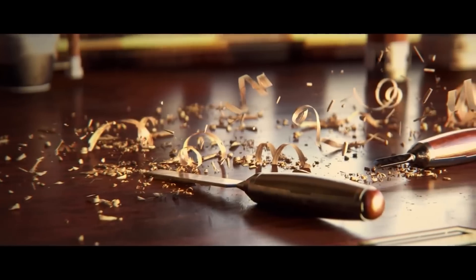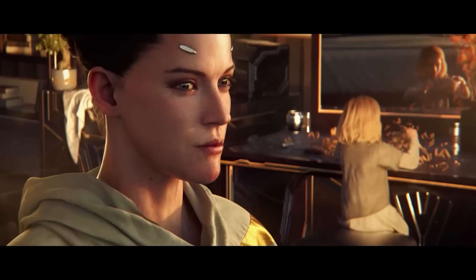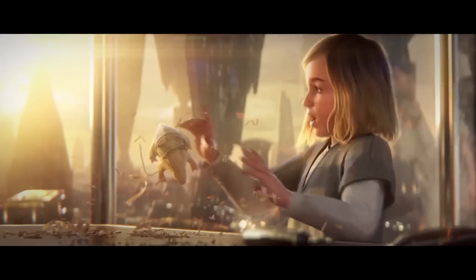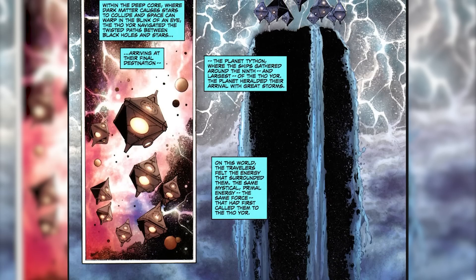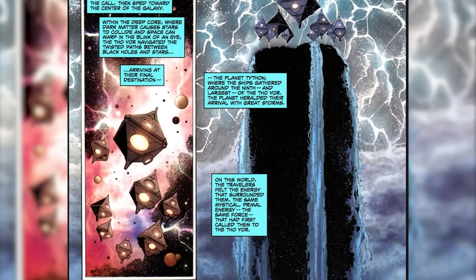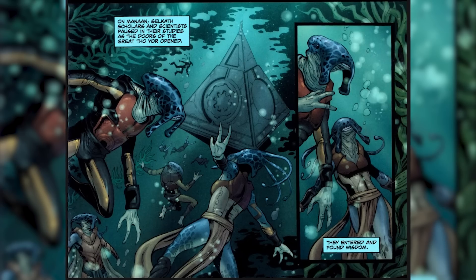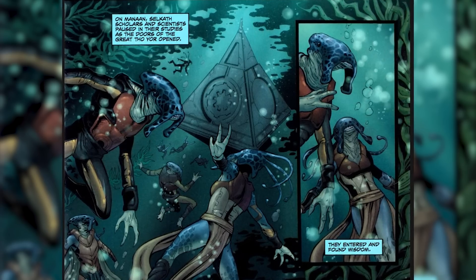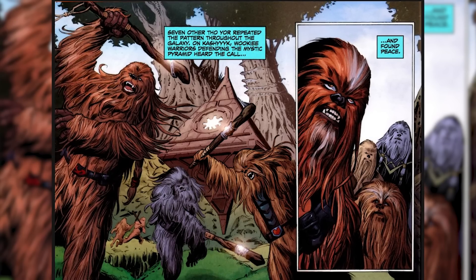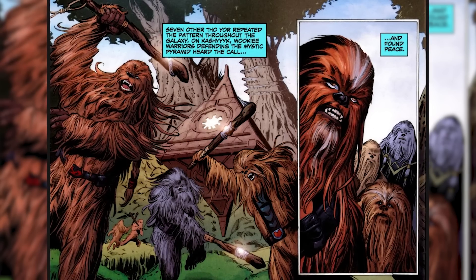Perhaps the cosmic force sensed this very big problem — perhaps it was just beta testing the galaxy, seeing what these curious sentient beings would do with this gift: a connection to the energy field that makes up every living being in the galaxy. At one point in Legends, an unknown entity would send out a fleet of eight mighty pyramid ships known as the Thor-Yor. These ships would land on eight primitive planets, including Manaan, Kashyyyk, Ryloth, and Dathomir. Each one of these planets was chosen because they had a local population that was already aware of the force and interacting with it somewhat.